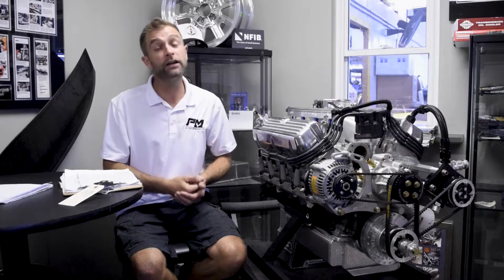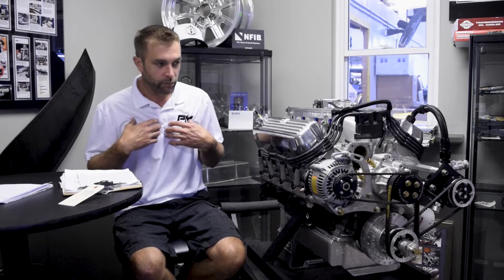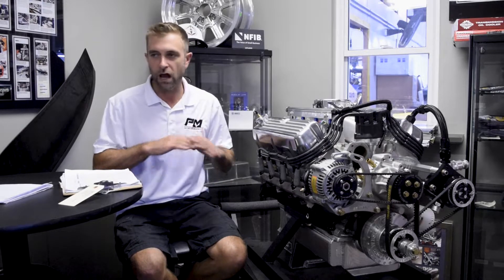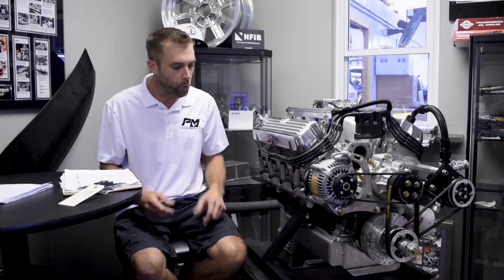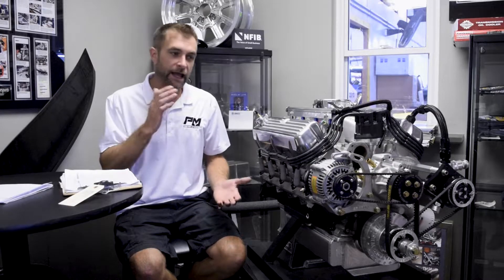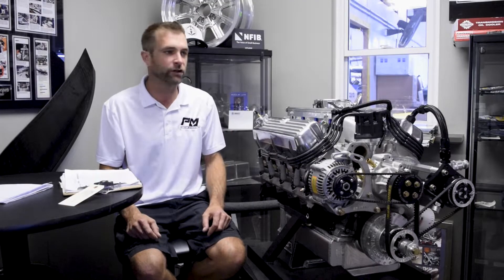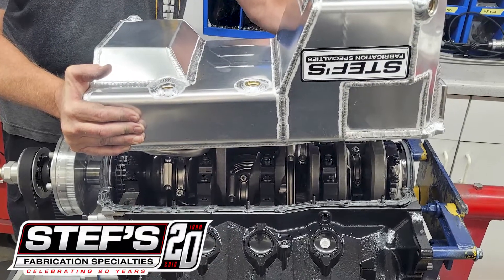We went back to the dyno and were pretty satisfied with the horsepower — nearly 8,000 RPM — but then we noticed the oil pan we had selected was not up to par for what the engine was now doing. Oil control is so important. We started seeing oil pressure drop and flutter, which tells you there's windage. We tried adding and removing oil to find a happy spot, then called it quits, pulled it off the dyno, and ordered a Stef's aluminum pan.